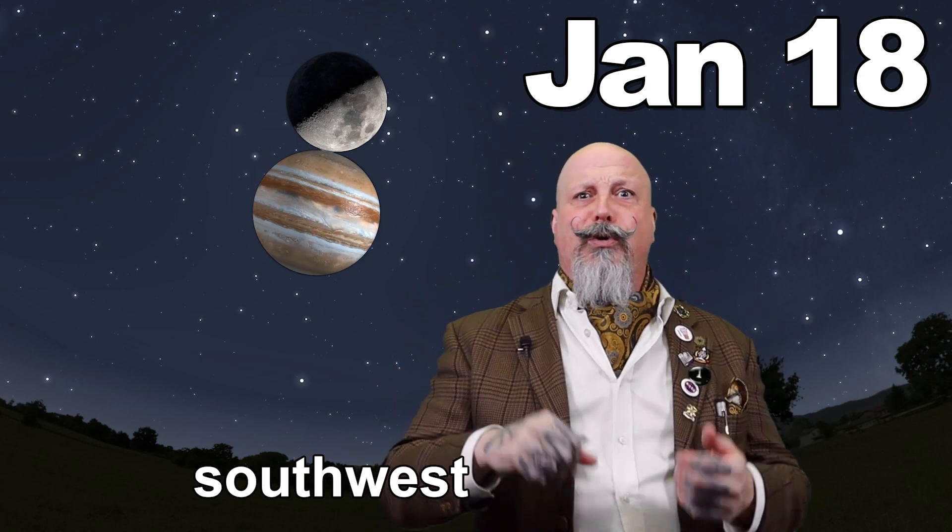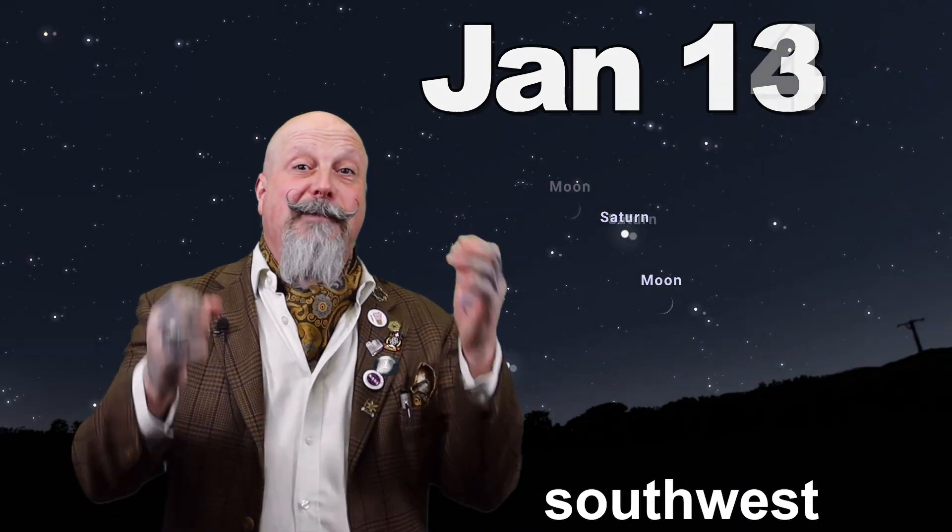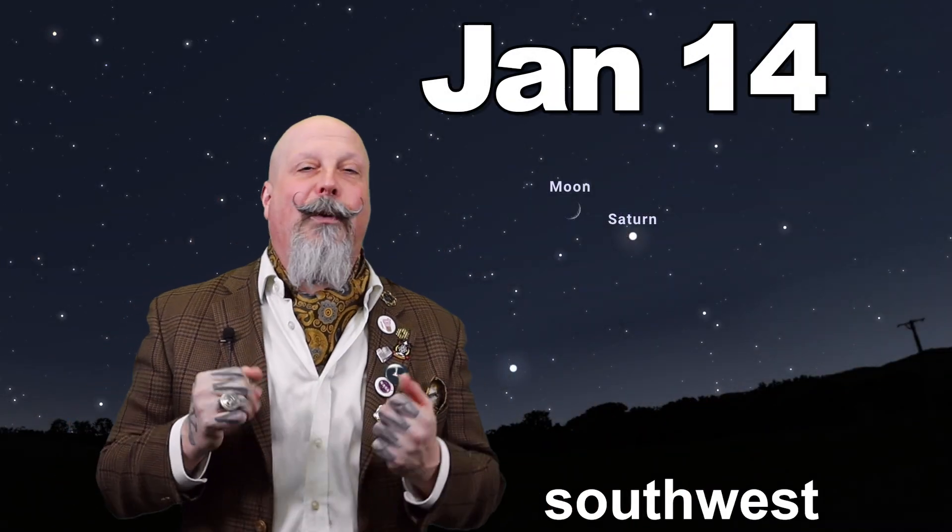Our planets this month are dominated by Jupiter, which is high and bright in the sky, creeping its way from the evening into the twilight hours and gaining in brightness. On January 18th, you'll be able to spot a gorgeous first quarter moon alongside a bright, shining Jupiter dancing its way through our skies. Saturn is setting earlier and earlier this month and will actually be setting just before 7:30 by month's end. Take a look on the nights of the 13th and 14th to spot Saturn right next to the crescent of the waxing moon.